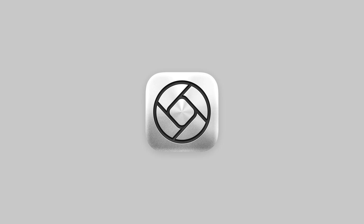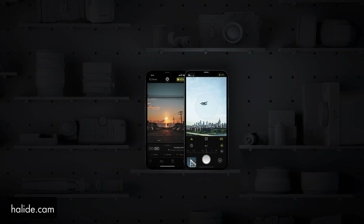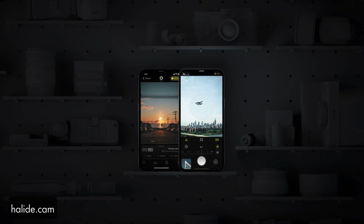RAW images retain all of that sensor data and allow you to do whatever magic you want to do on your own. There are plenty of apps in the App Store that take RAW photos, but what makes Halide special is how it tries to make those RAW photos look better, and in the Mark II release of the app, more intuitive to work with.